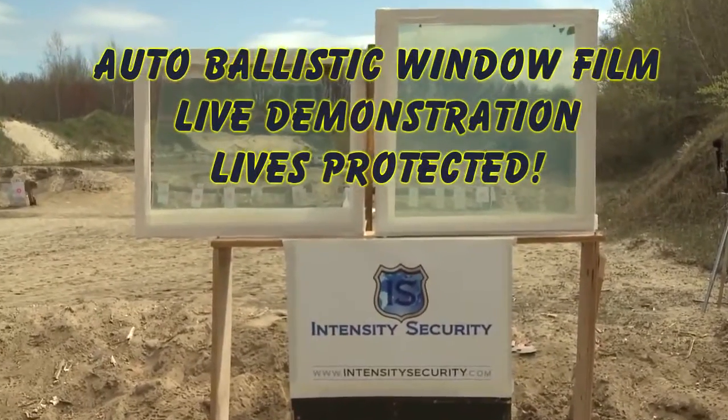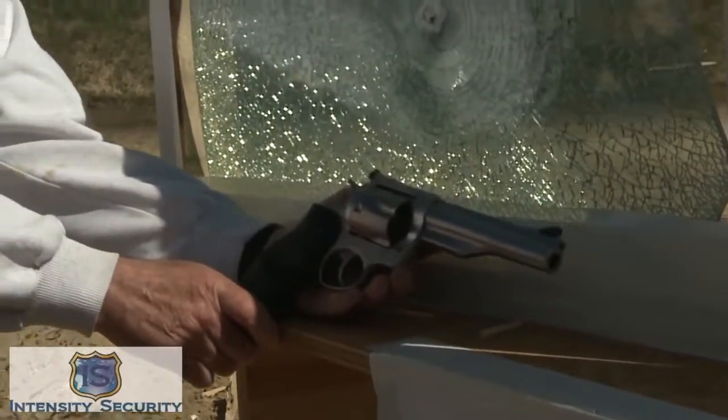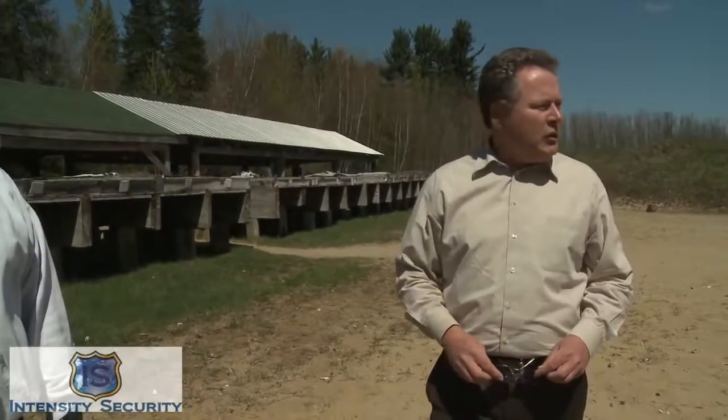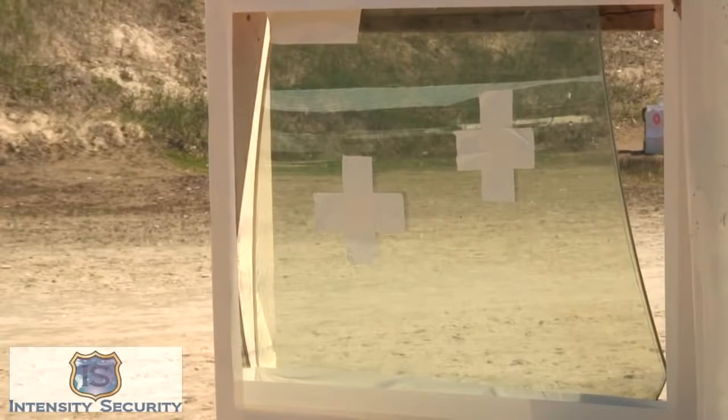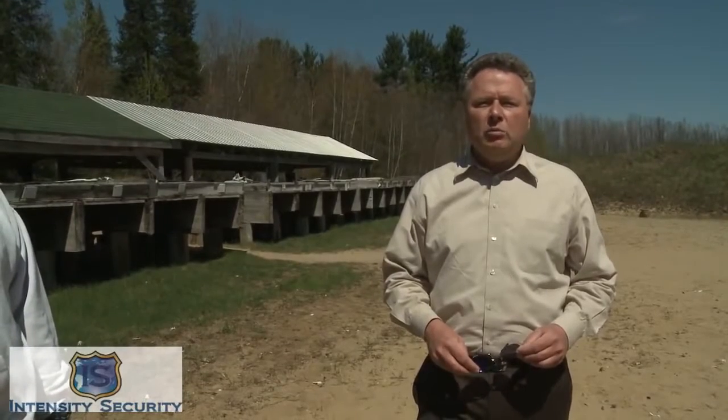We are here at the Intensity Security shooting range and at this point we will be testing a 38 caliber 357 Magnum Dirty Harry gun, shooting it at automobile glass. The Intensity Security auto protection ballistic film is applied to regular car glass and will stop most handgun bullets. For high threat reasons, this is a very affordable solution to protect yourself and your vehicle from handgun threats.